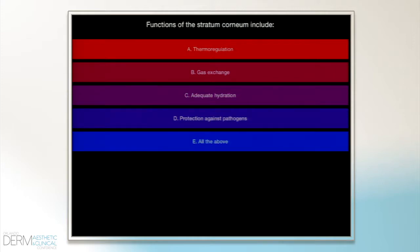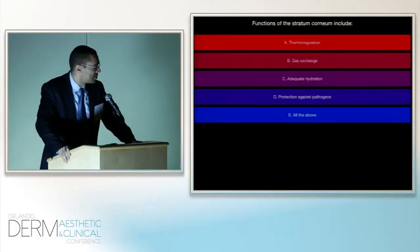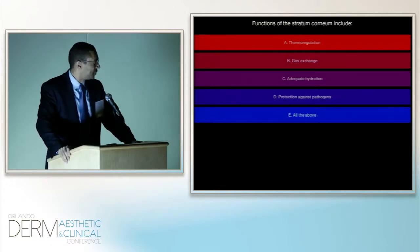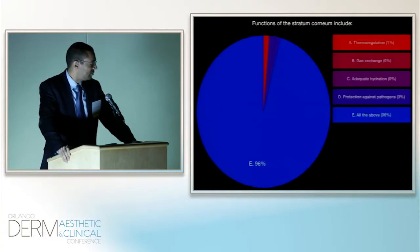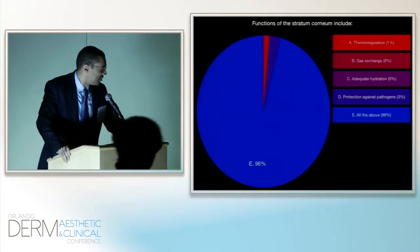The first question is: functions of the stratum corneum include — A, thermoregulation; B, gas exchange; C, adequate hydration; D, protection against pathogens; or E, all of the above. Go ahead and press on the response that you feel is correct. The response is almost unanimous — all of the above.